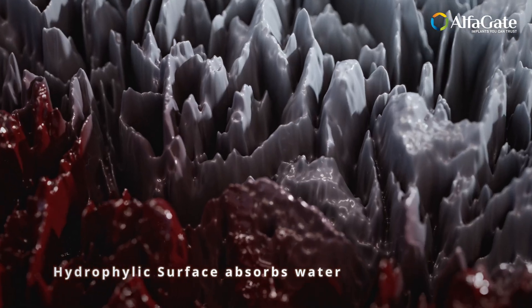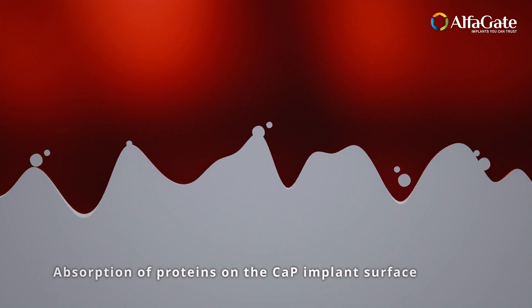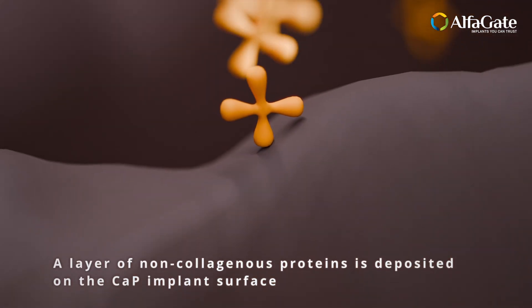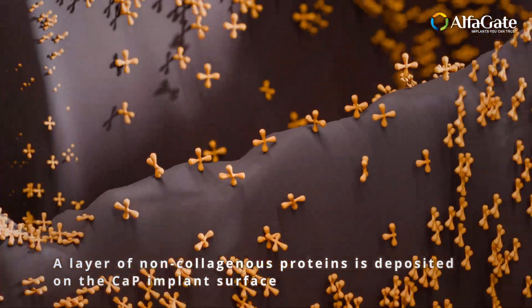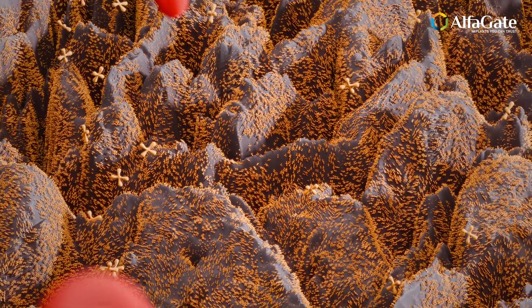From the moment an implant is placed, our bioactive surface begins its transformative journey. It strengthens and fortifies the bone, calling osteoblasts into action to lay down a robust foundation of calcium phosphate crystals. The result? A bond so strong it becomes one with the natural bone.